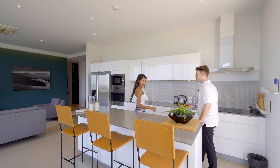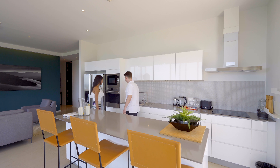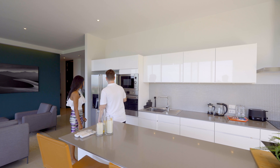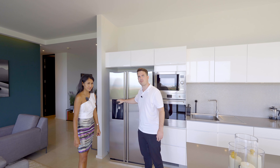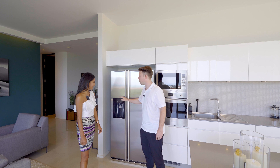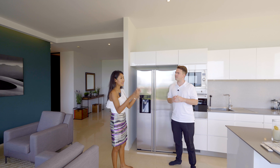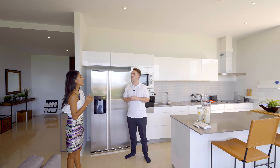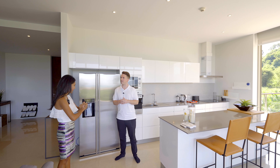The stove top is from Smeg, which is a Danish appliance brand of very high quality. Everything including the sink is also from Smeg. We have the microwave, the oven, and even the refrigerator with cold water, crushed ice, and big ice cubes. The unit comes with a kitchen air conditioner but no loose furniture.